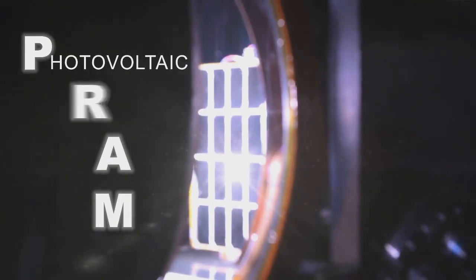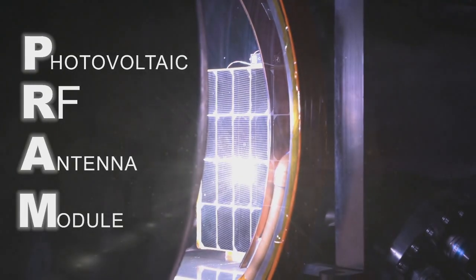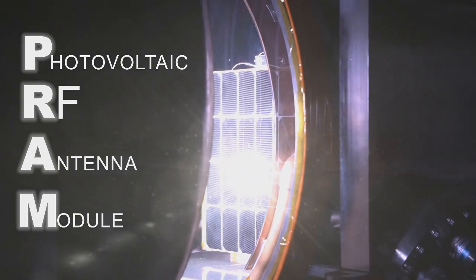PRAM, the photovoltaic RF antenna module, is the result — the culmination really — of work that we've been doing at NRL for over 10 years.